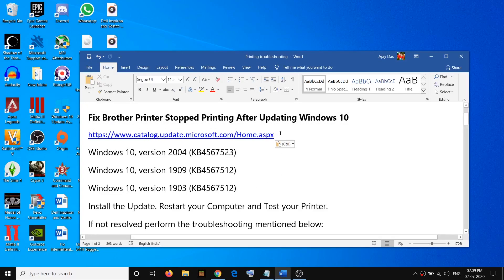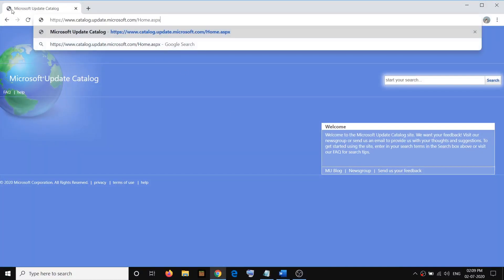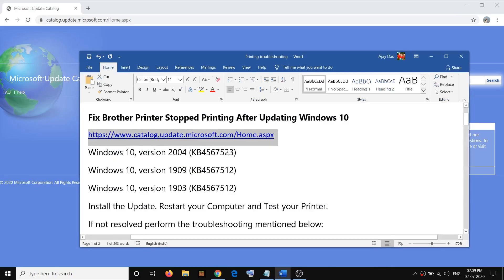First of all, go ahead and copy this link — this is a Microsoft catalog link. Go ahead and open this link; the link is provided in the video description. Here you can go ahead and update this particular update, which is KB4567523, if you have Windows 10 version 2004.